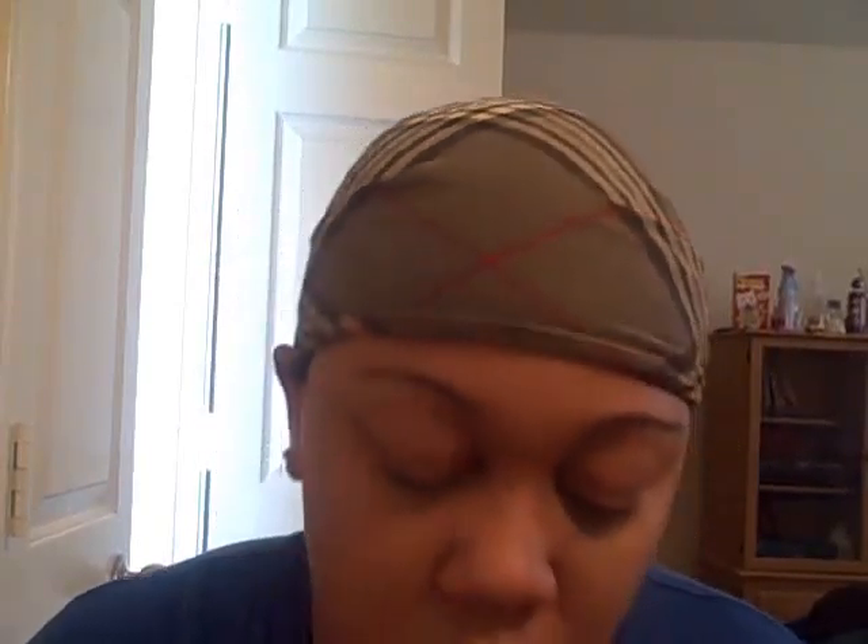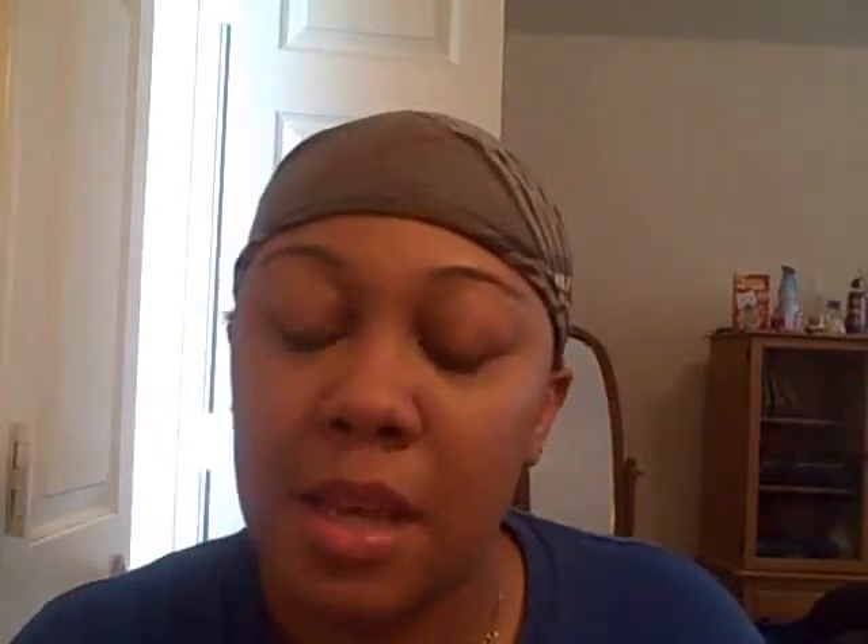I also got the Ardell brow razor, but they're tucked away. And that's my CVS haul from Friday.